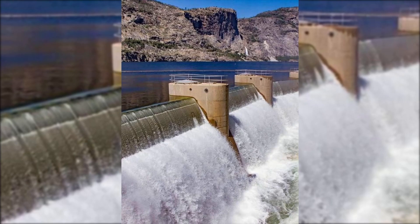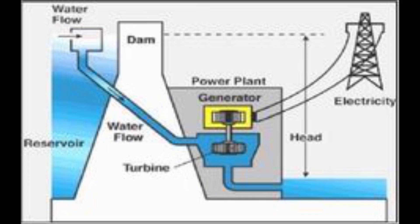Hydroelectric power is electricity produced from flowing water. Fast flowing water can be used to drive turbines in hydroelectric power stations. When the demand for electricity is high,